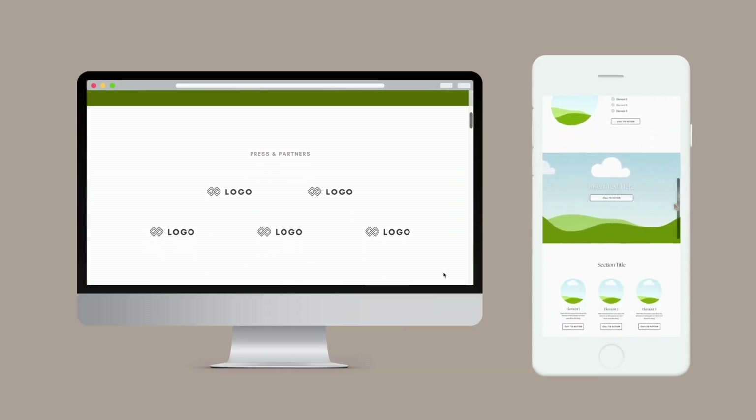A lot of people may not be familiar with the fact that you can host your entire business website all on Canva. You can put the .com, the domain, everything — even take payments. And this is pretty new that you can do it all in one place.